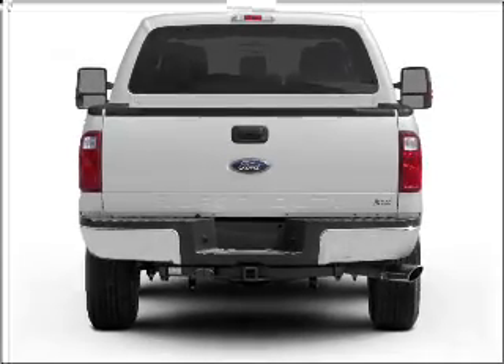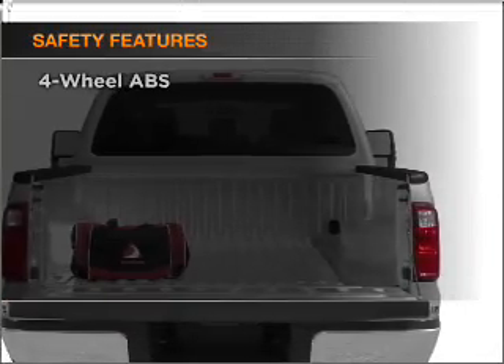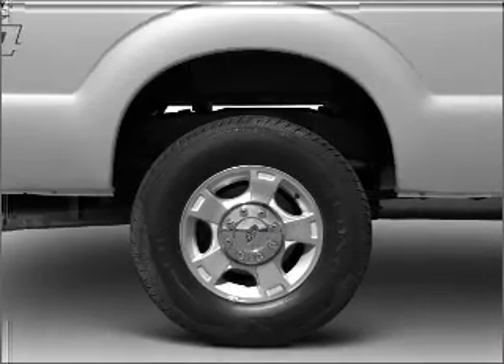Anti-lock brakes help you bring your vehicle to a safe stop. If safety is a high priority, rest assured knowing that these top safety components are included: Stability Control.